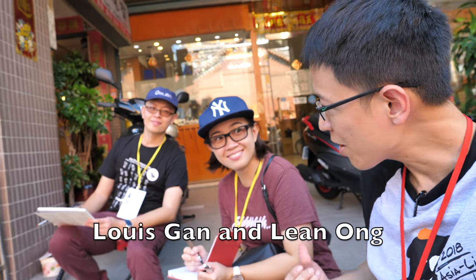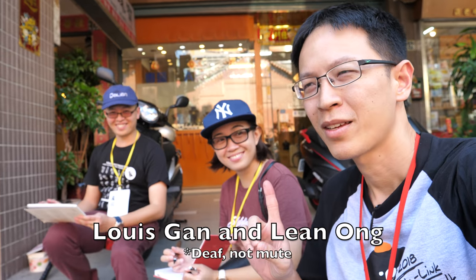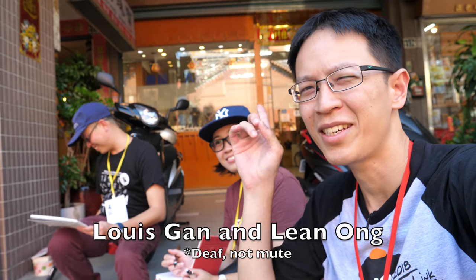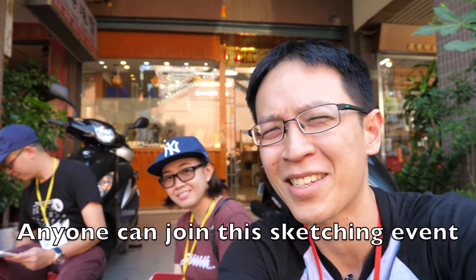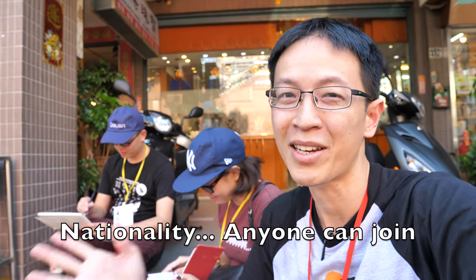I'm going to draw this temple instead. I'm going to join my two friends Lin Ong and Luis Gan from Malaysia. If I haven't mentioned it in yesterday's video, I'll mention it again now — anyone can join this sketching event. It doesn't really matter your skill level, who you are, your age, or nationality. Anyone can join.